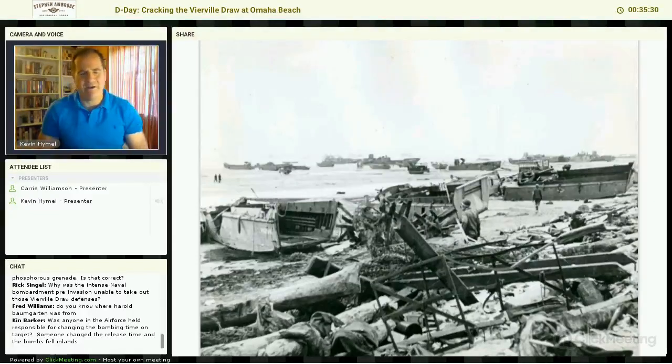There's a pier that juts out from the beach, a fishing pier. Dr. Baumgartner said that's where he came ashore — right by that pier. I talked to Harold a number of times on the phone; he was a very gracious man.